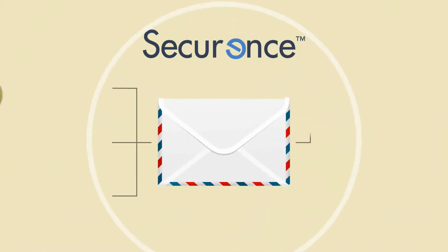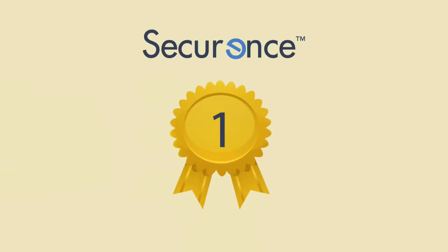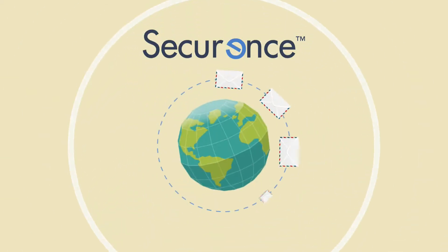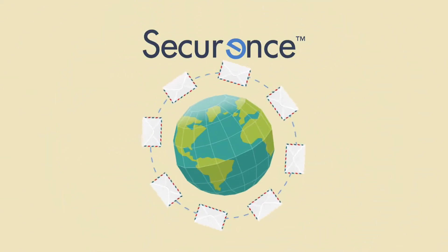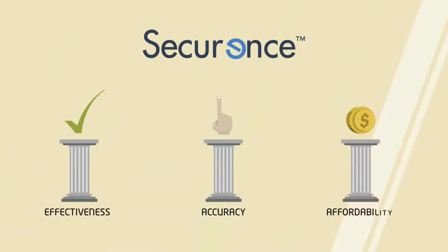Securance is a powerfully integrated, scalable email management suite. Turn all these features up at once or bring them online selectively to suit your needs. You'll quickly see why Securance is the technology leader, with millions of customers worldwide. Securance filtering and security has earned a proven reputation for its overall effectiveness, accuracy, and affordability.